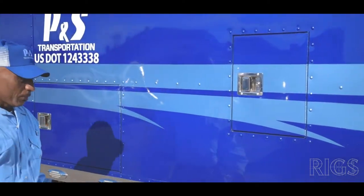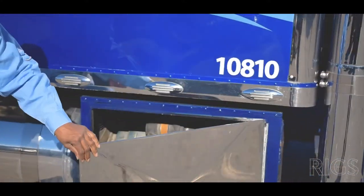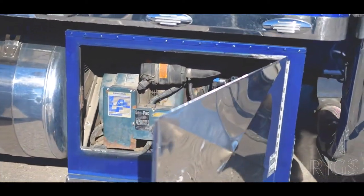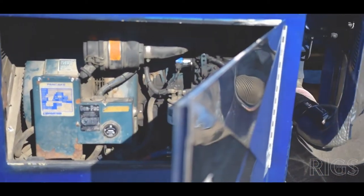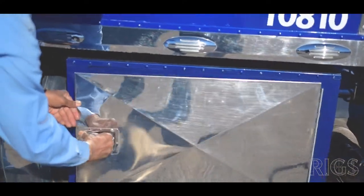You pour the water in here for flushing your toilet. Inside here you have a generator — a 10k generator run by a Kubota engine. So you can take it to any Kubota dealership to have it serviced, and a lot of speed lube shops will service it too.